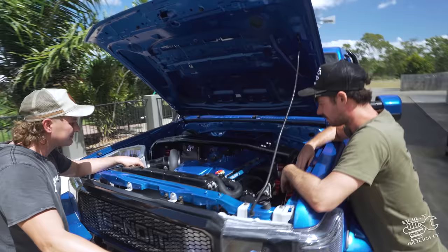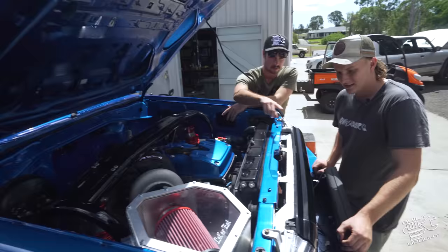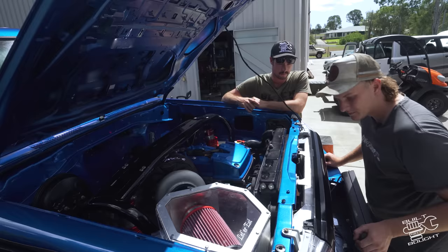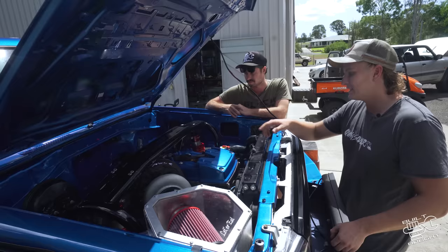He's even made the tanks for the intercooler himself - all custom made - and used proper T-clamps rather than normal clamps. All the intercooler tanks are custom welded, there's a big cooler and all custom pipework. There's a four-inch dump exhaust, and behind all that it's got a built ZF6 gearbox.